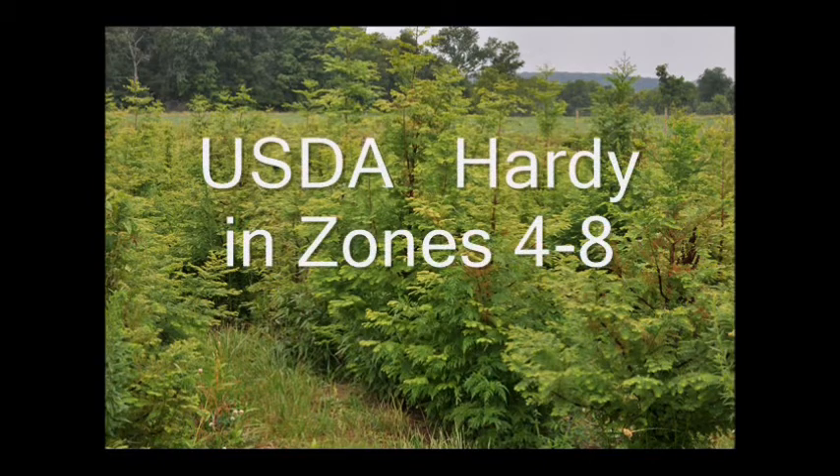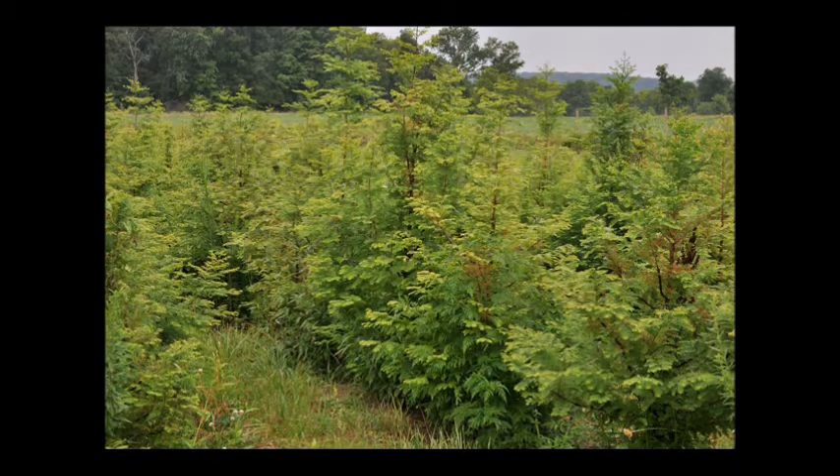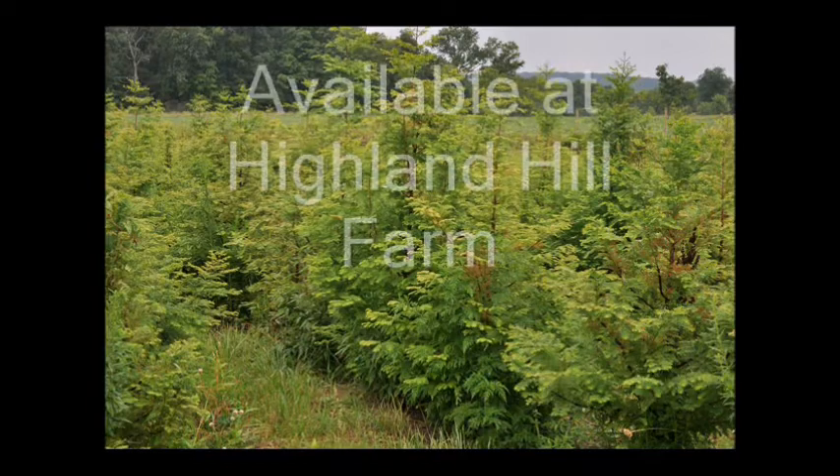Its hardiness zone is USDA zones 4 through 8. The Dawn Redwood is a beautiful, soft-needled tree that does turn red in the fall and then loses its foliage.